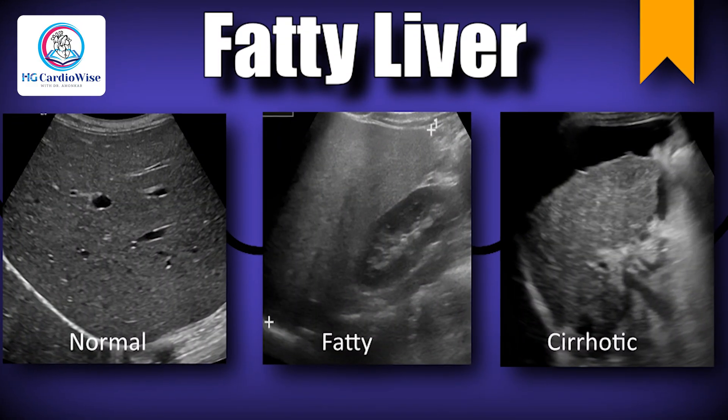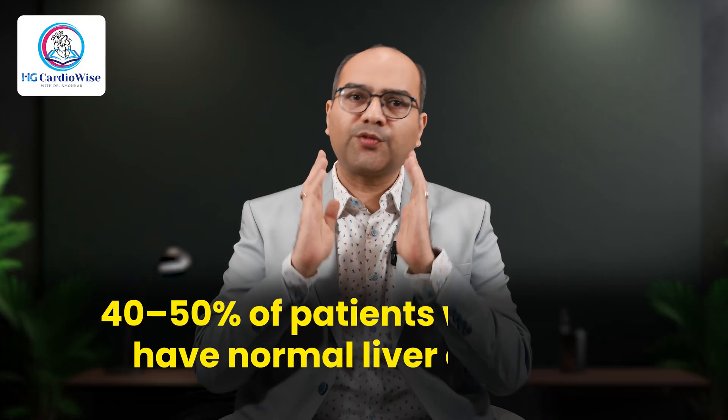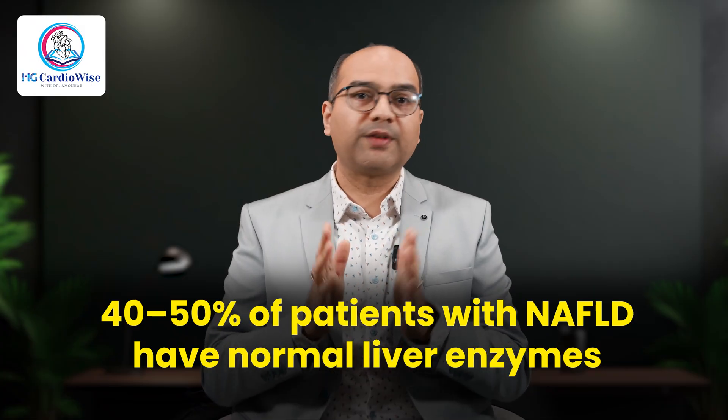So while an ultrasound tells you that your liver is fatty, a Fibroscan tells you how much damage has already begun. The second step is blood tests. I often get asked, 'Doctor, my SGPT is normal, so I'm safe, right?' Not necessarily. Over 40–50% of patients with NAFLD have normal liver enzymes, so we go deeper.